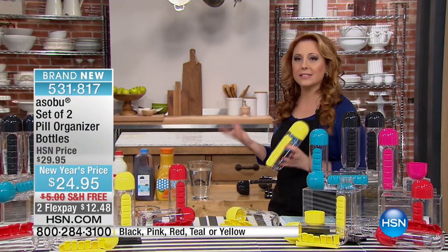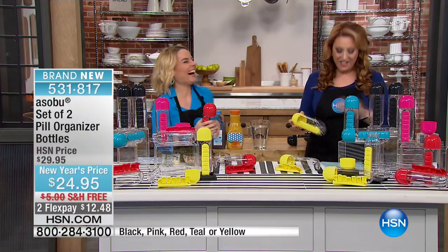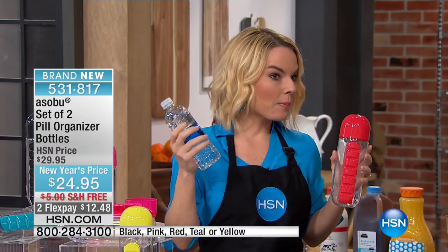We have Keri Mileto here, who brings us so many innovations in the kitchen. Asobo is all about function and fashion — giving you something you enjoy holding. With regular plastic water bottles, they're made from a plastic that, as we know, when it gets hot, may not be so wise to be carrying around.